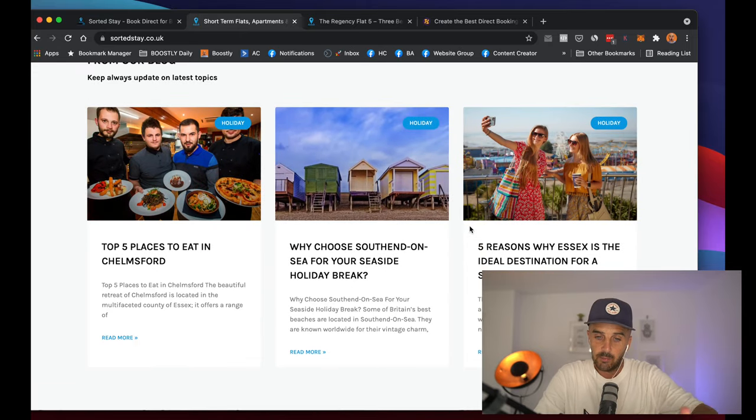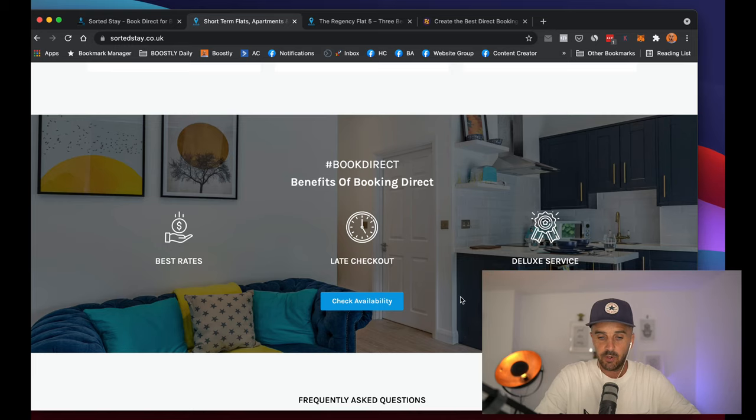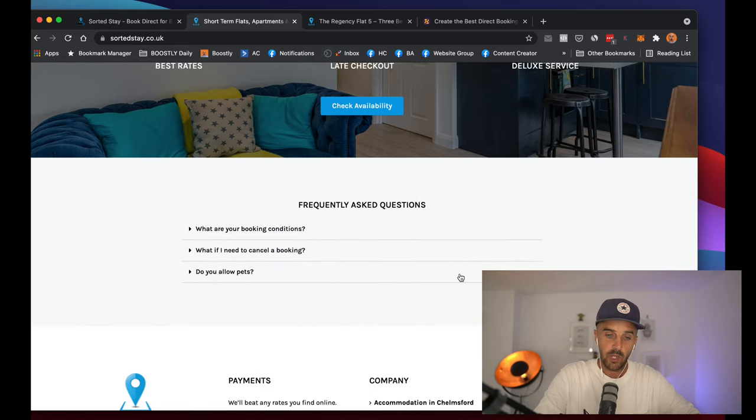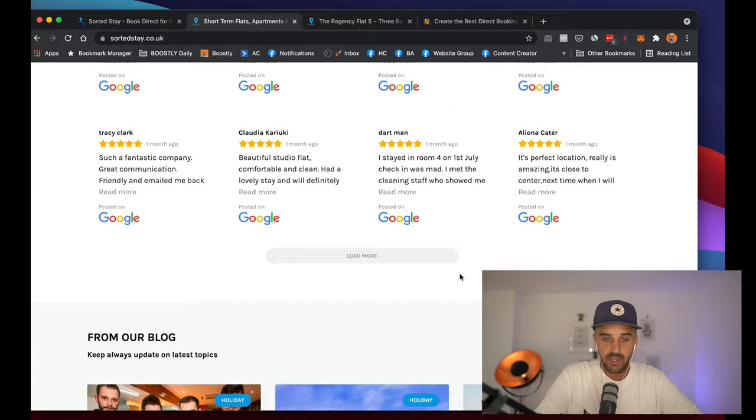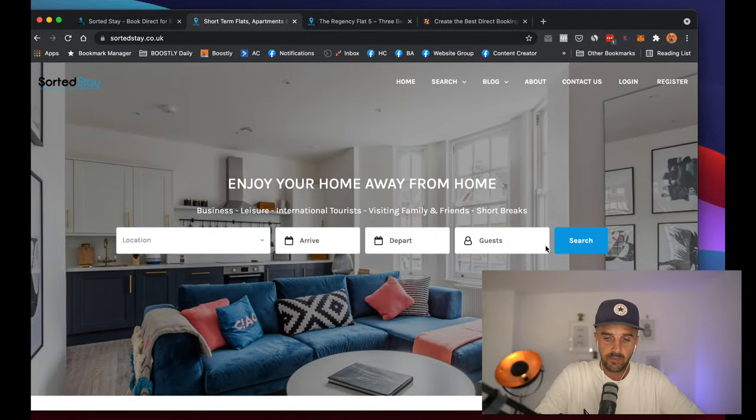We also have the ability to have a blog, which is great for Google SEO. We talk about the benefits of booking direct, and we have an FAQ, which is a massive ranking helper in Google in 2021 and beyond. So it's got all the looks and feel of a fantastic website, and the cool thing is that all of this links directly into Zivu.